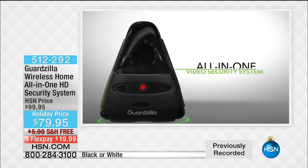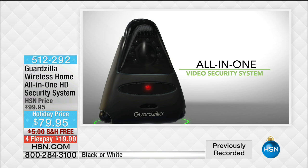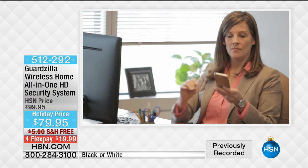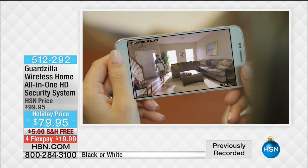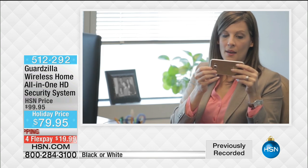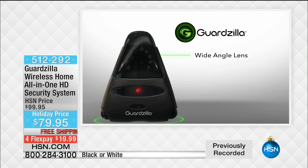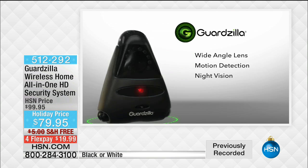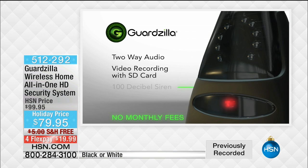Best price anywhere — free shipping and four FlexPays. Now I want to explain shipping. If you want to give this as a family gift, a new couple, somebody in a dorm room, a kid moving to their first apartment, and you want to feel more secure for them — for 99 cents, less than a dollar, we will guarantee this is going to be home in time for Christmas.